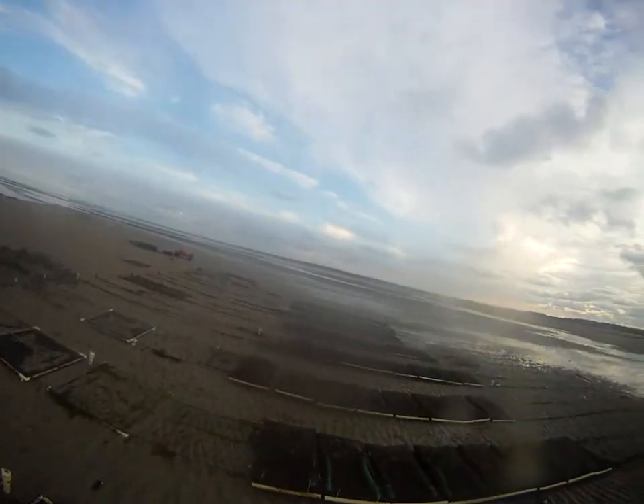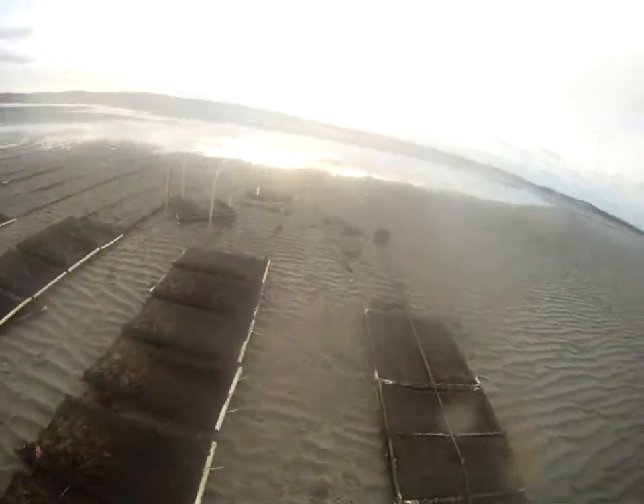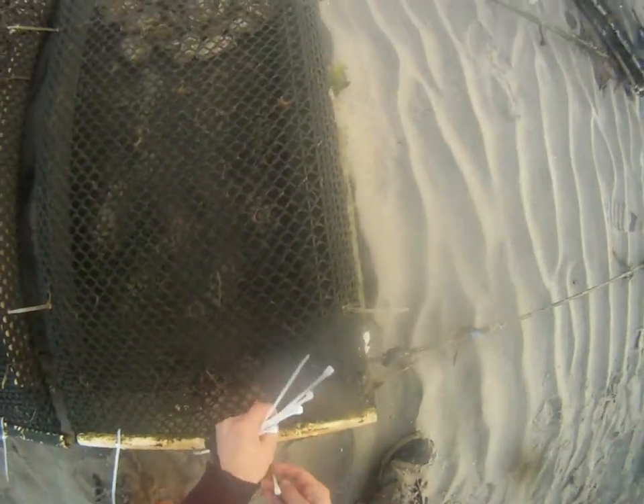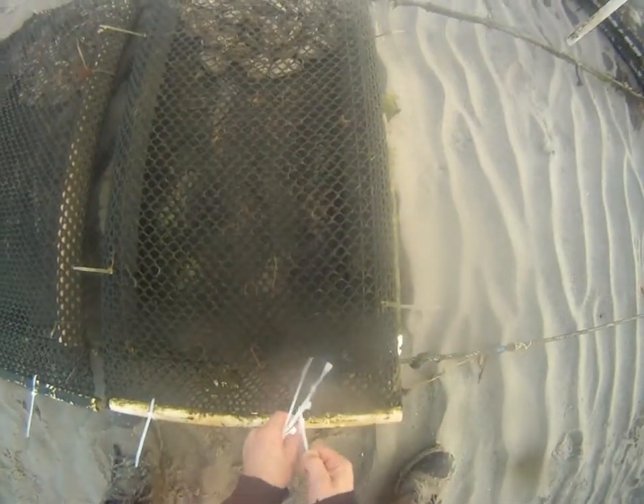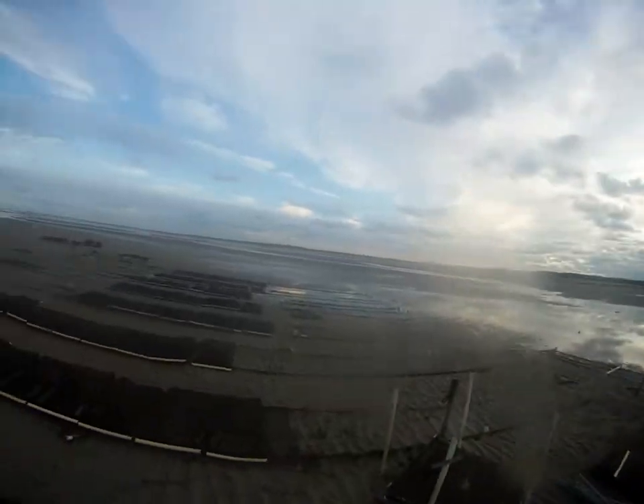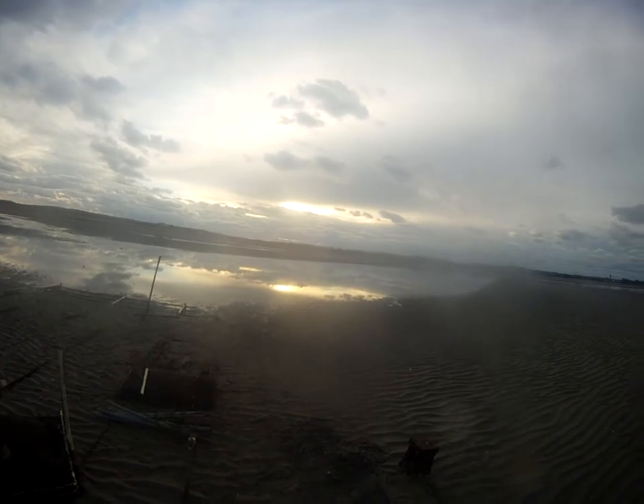When oysters go dormant, they don't know if they're in the water or out of water. Here we're just going to wrap up our last cable tie.